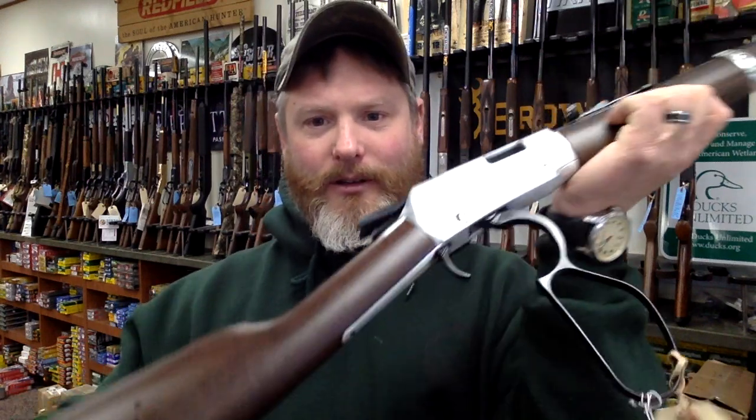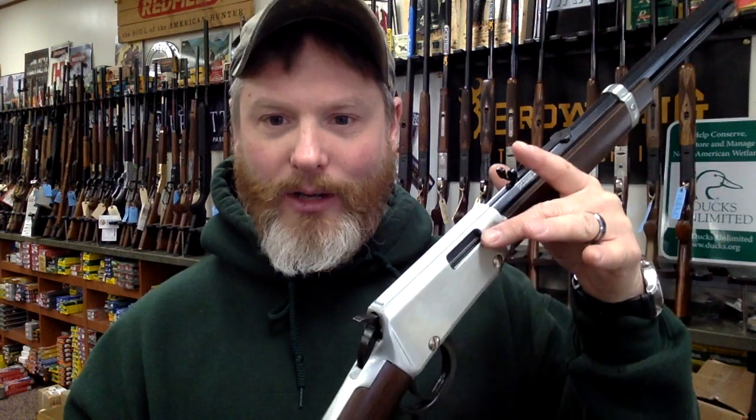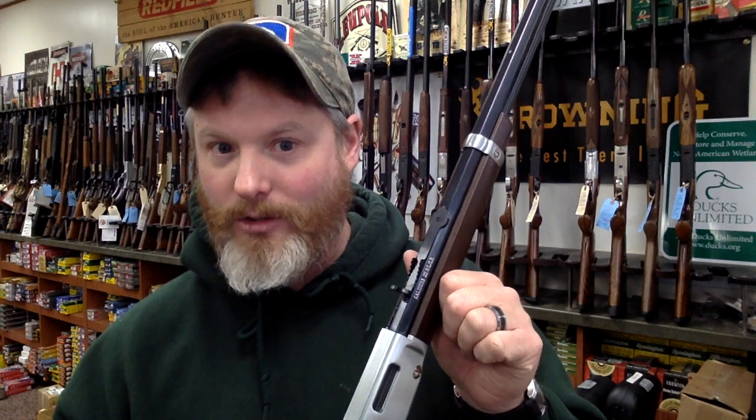It's a tube-fed lever action, and it's going to be able to shoot .22 long, .22 short, and .22 long rifle — so it's very versatile in that regard. It's already got a dovetail for a scope mount. If you want to work on iron sights, it has the buckhorn iron sights. If you want to put a red dot — which I think for kids would probably be really easy to learn on — or just a small fixed power or adjustable scope.